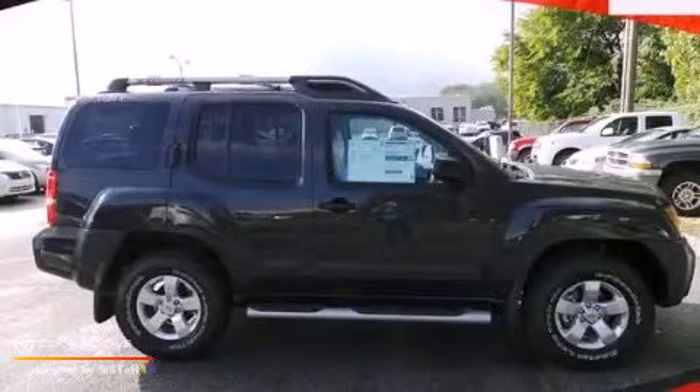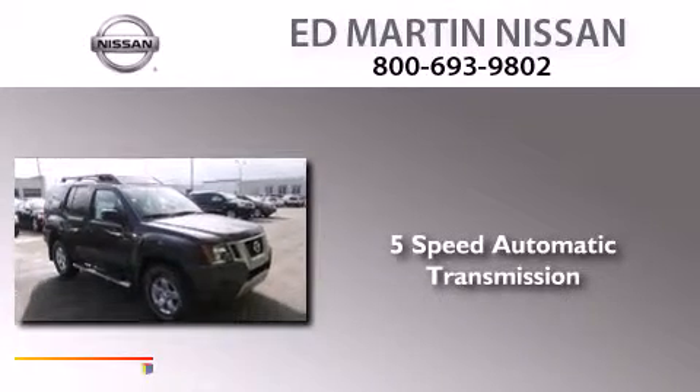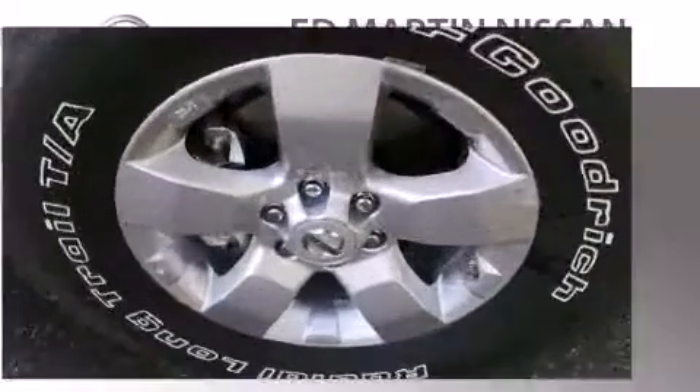This is a brand new 2013 Nissan XTERRA. This SUV has a 5-speed automatic transmission, a 4.0-liter V6, and the added safety and control of 4-wheel drive.